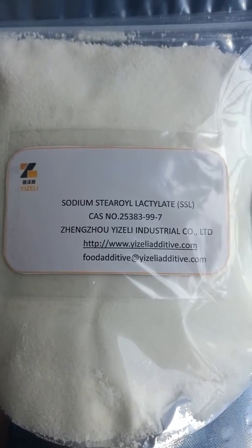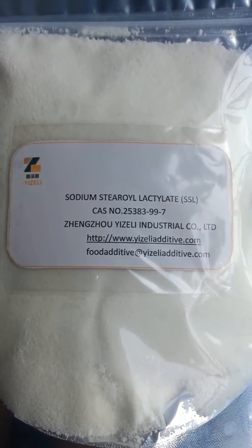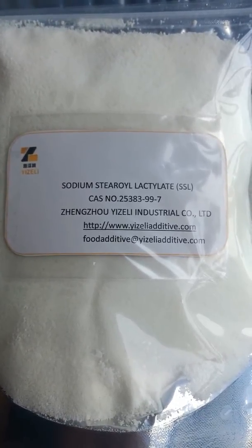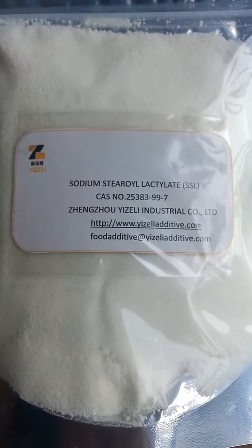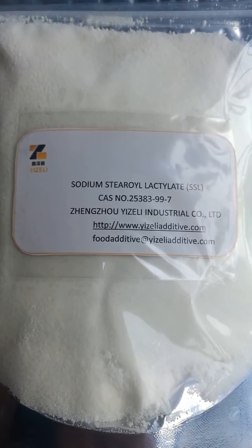Today, we will introduce another photomorphic virus, Sodium Stereolectrate, and usually people call it SSL, and this is the main food emulsifier in the food industry.